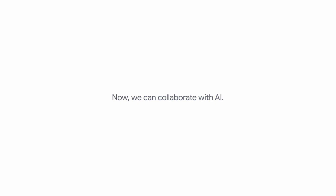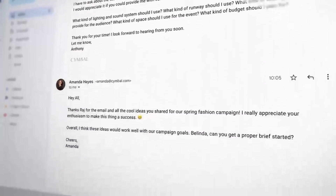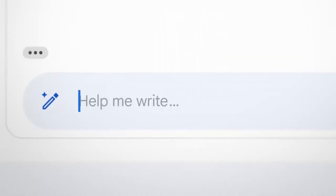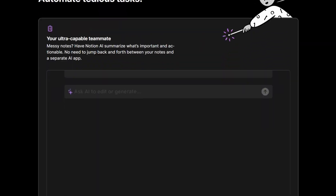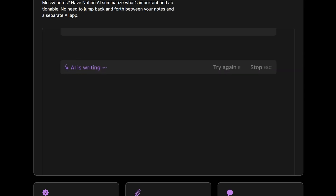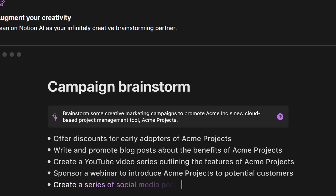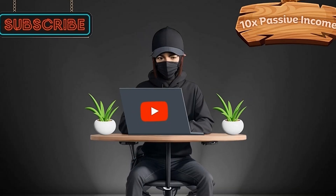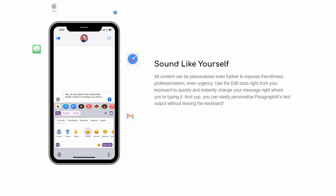Google also has exciting new AI features coming soon to Gmail and Google Workspace. Just like Microsoft's Copilot, Google's AI will draft, summarize, brainstorm, proofread, and even generate formulas for Sheets. It can also create images for presentations, offering a plethora of productivity-enhancing features within the Google ecosystem. Notion, one of the leading note-taking apps, has also integrated AI into its platform — now you can enjoy writing, summarizing, and brainstorming features right within the app. In the future, such AI features will likely become commonplace in many apps, and might even be integrated natively into your phone's keyboard.